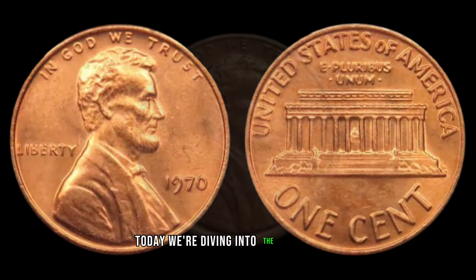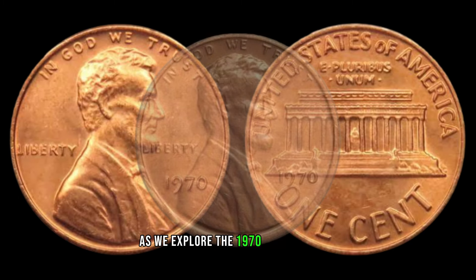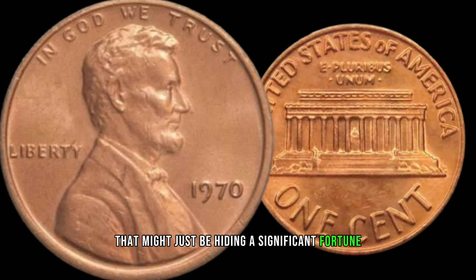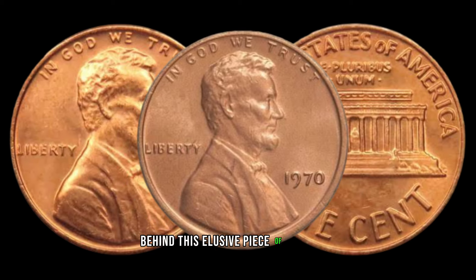Today, we're diving into the fascinating world of numismatics as we explore the 1970 Lincoln penny, a small copper coin that might just be hiding a significant fortune. Stay tuned to uncover the secrets behind this elusive piece of currency.